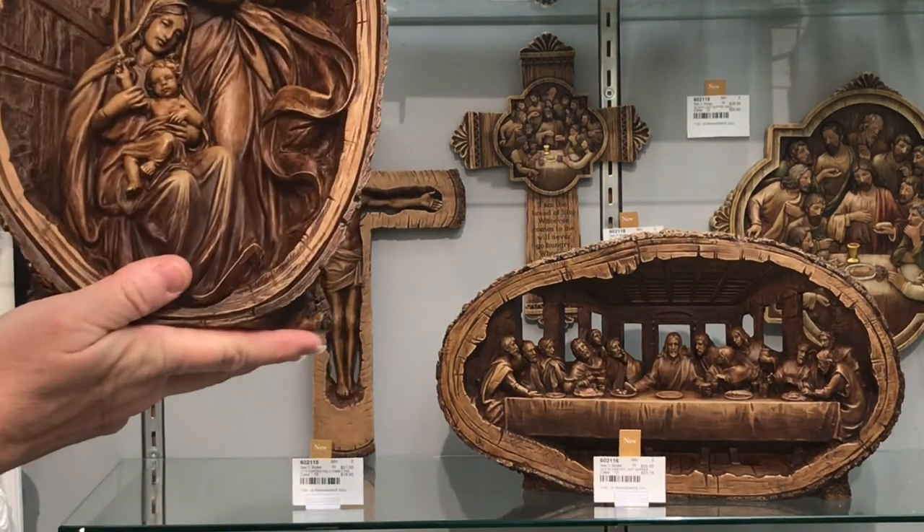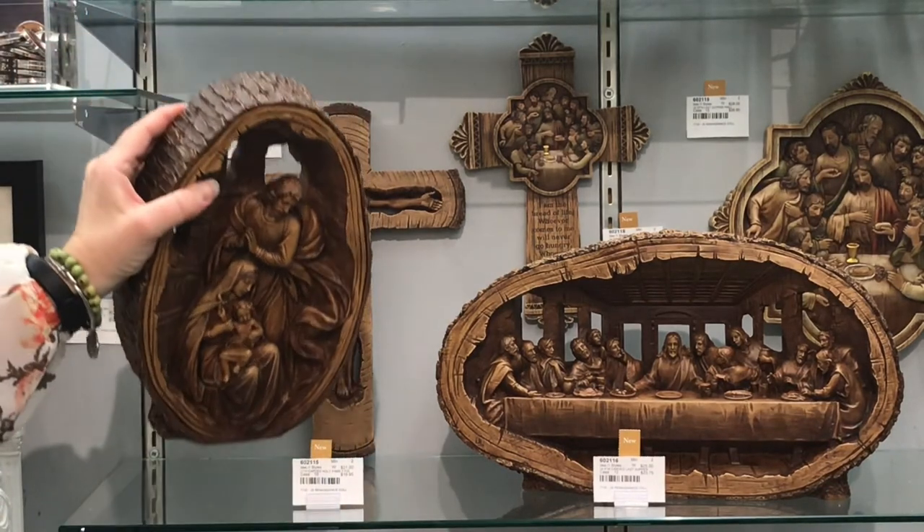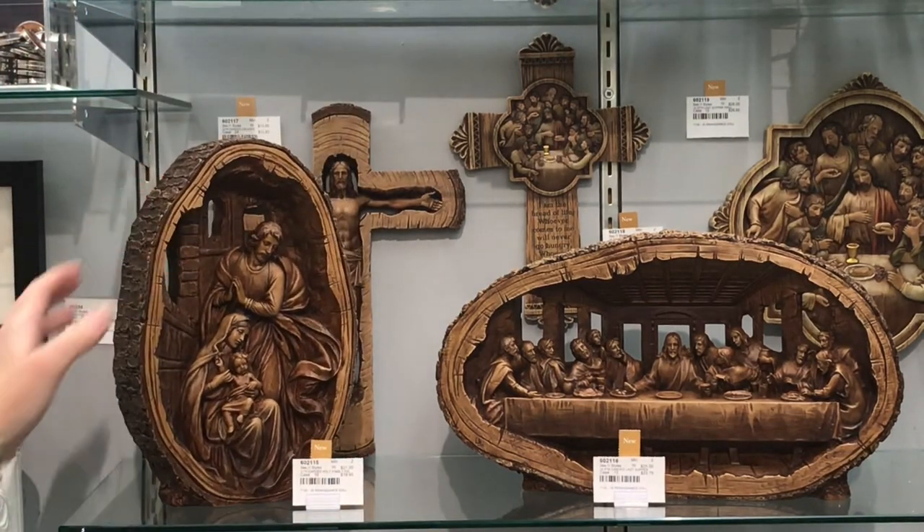You can see here the detail is really, really great on the figures as well as the side of the piece.